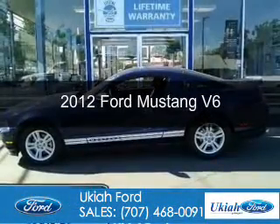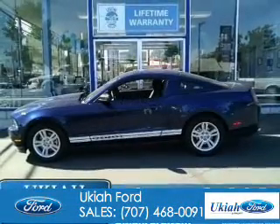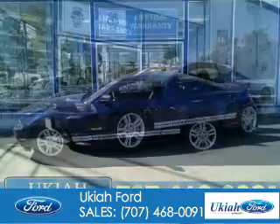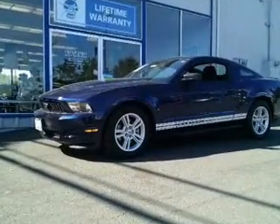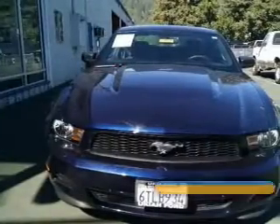This is a used 2012 Ford Mustang. It's powered by rear wheel drive, a 3.7 liter six-cylinder engine, and a six-speed automatic transmission.